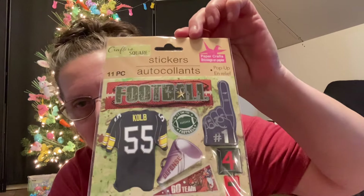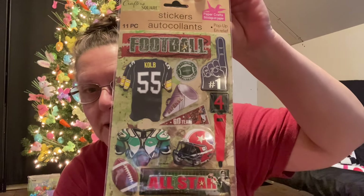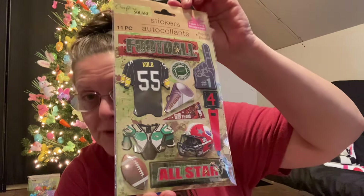This set is all about football. If you're scrapbooking and making memories for somebody who plays football or is interested in football, that would be super cool. Last but not least, the one I have here is all about the beach and there are 14 pieces in this one - you've got just a little bit of everything going on here.